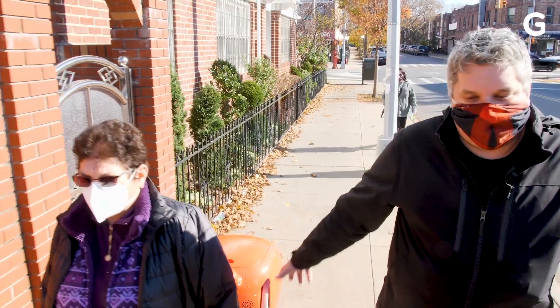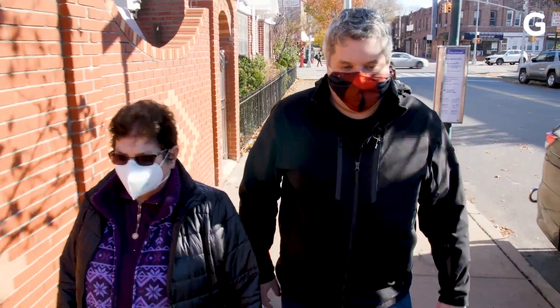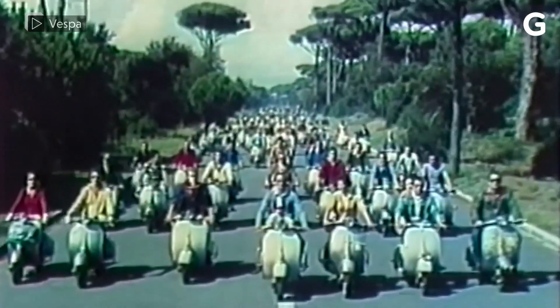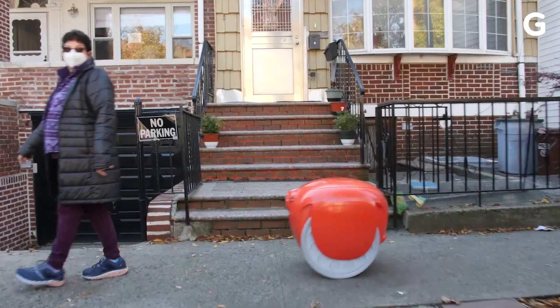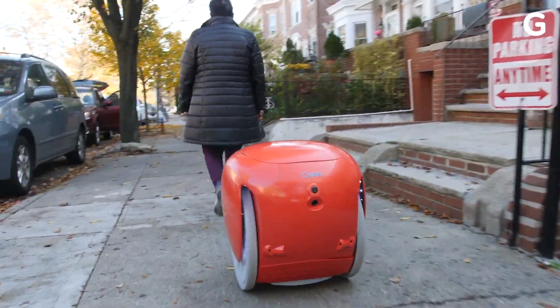This is obviously designed for the city where you have lots of sidewalks, and I would suspect, given the fact that this is made by the folks who made Vespa, this is a little bit more European in terms of mobility, where you're dealing with a city that has a lot more room for pedestrians.